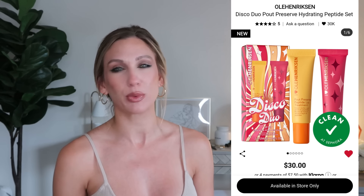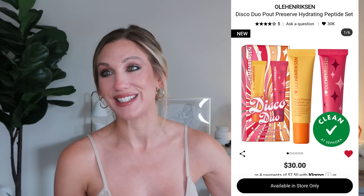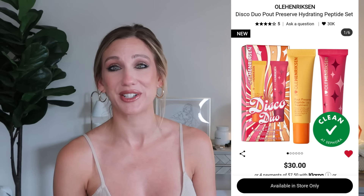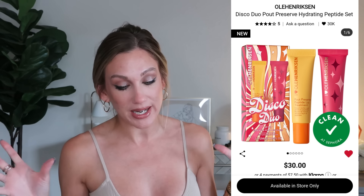Olehenriksen has always been really good at social media marketing and utilizing influencers. When this lip treatment started taking off I was intrigued, and it's also a Best of Beauty Allure 2024 winner. I recently went to a party where everyone brought their favorite product and someone brought the Olehenriksen lip treatment — it was snapped up right away and I was sad I didn't get to grab it.